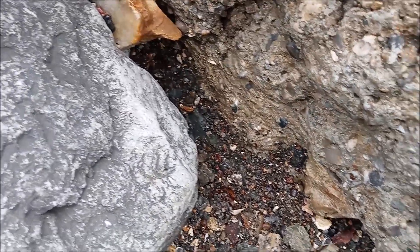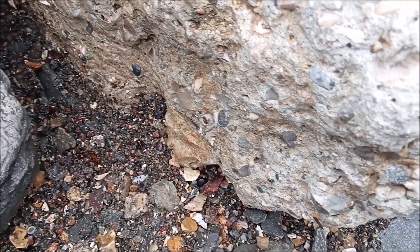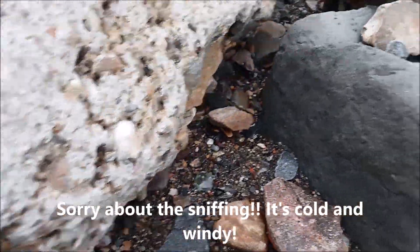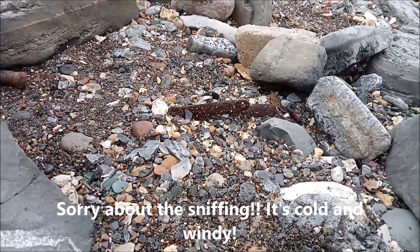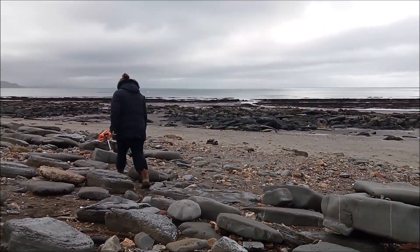I sat on one rock and just scraped around it. There's lots of stuff here, but it's like pottery fragments mainly. Still, it's a nice day out.